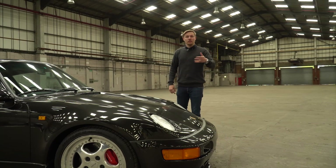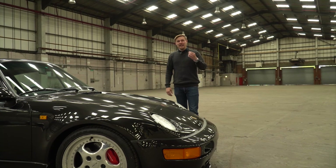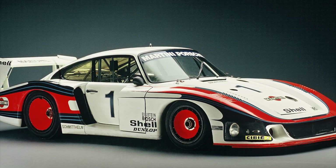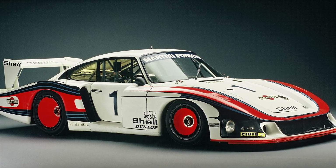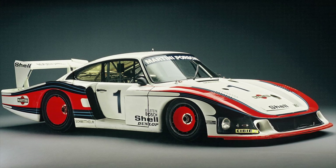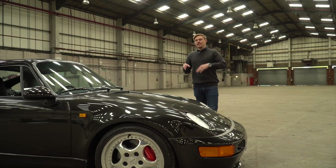The flat nose, or Flachbau, 911's origins are in racing. It all stems from the legendary mind of Mr Norbert Singer, who designed the flat nose 935 that we now know as Moby Dick. It was essentially Singer's ingenious interpretation of the FIA rulebook for the 1978 motor racing season which gave us the Moby Dick. It wasn't so much about what the rulebook said — more about what it didn't.